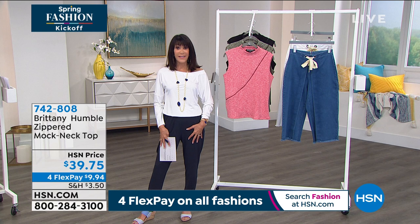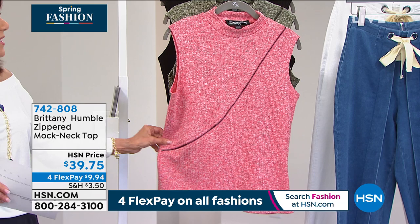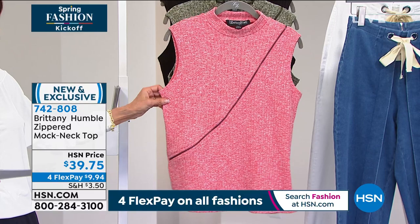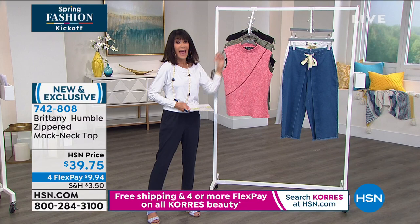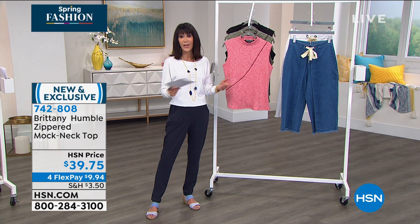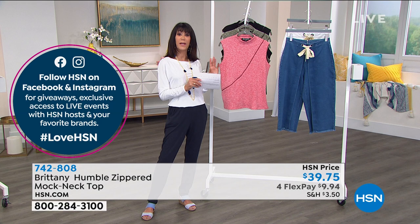This hour we welcome everyone — this is the kickoff of our spring fashion edit. We're going to start with this awesome top — brand new. This is a zippered mock neck top with zipper detailing. It's about 25 inches in a medium, about 28 inches in 3X. We have it in three colors: geranium, olive, and solid black. $39.75 today, double X small through 3X — same price for all sizes.